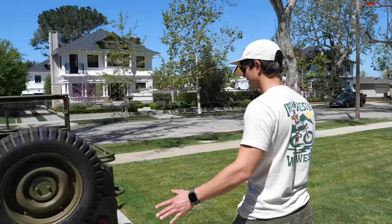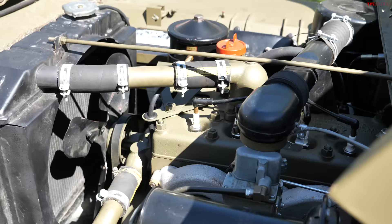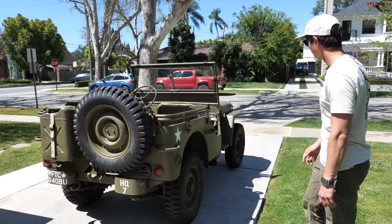All of this is powered by the epic Go Devil 134 cubic inch inline four-cylinder side valve engine. It's simple as can be, but it's actually a pretty rev-happy little motor. It's a three-speed manual. These are so much fun to drive.